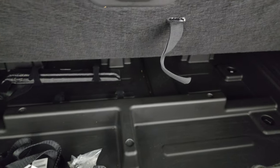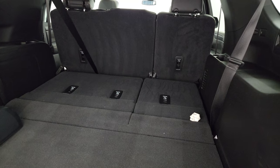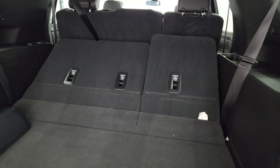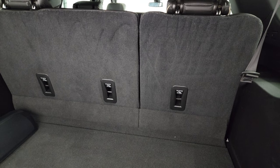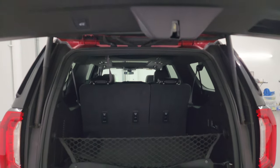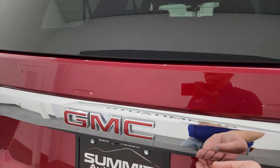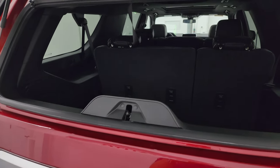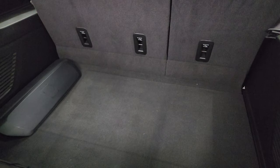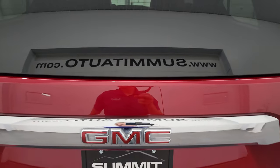Back storage area is nice and clean, with a little bit of storage underneath. The third row seats do power fold down — you can see they go down nicely and back up. To get this gate down, you press the button right here. This one does have the flipper glass, so you can get to the back storage. If you've got a boat, camper, or a trailer on your hitch and can't get your back door open, you can still get back there, which is nice.